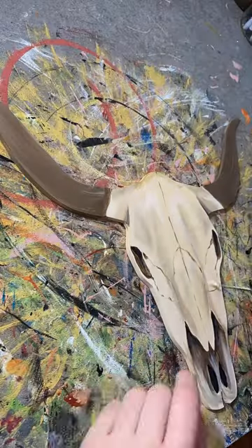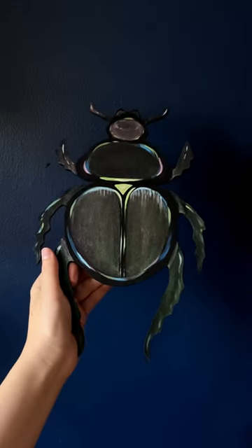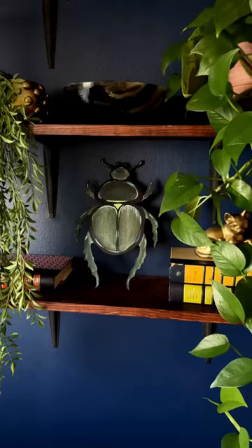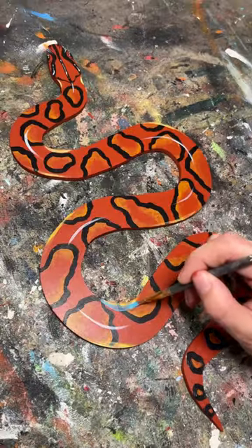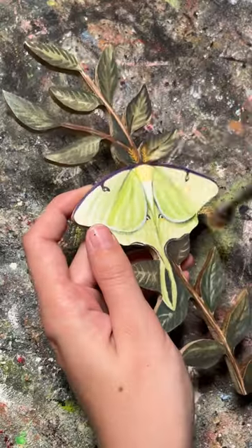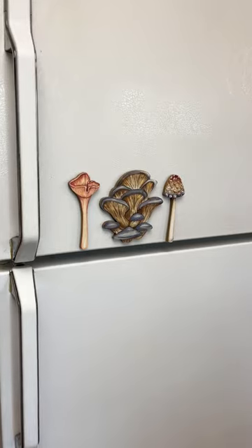I also sold this bull skull which had been sitting in my shop for such a long time, so I was thrilled it finally found a home. I made two iridescent pieces last week — the first one was this beetle and the second one was this Brazilian rainbow boa. Next I got an order for this luna moth mirror, which is always super popular, and I also made these mushroom magnet prints.